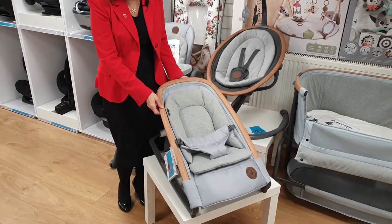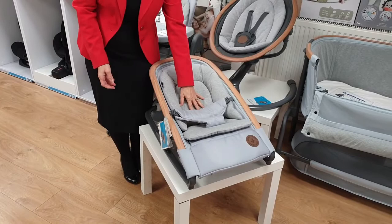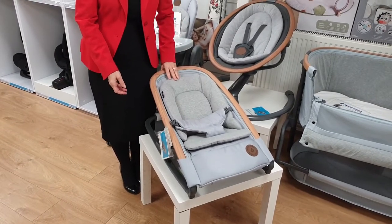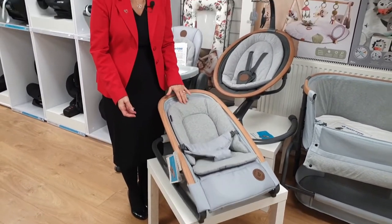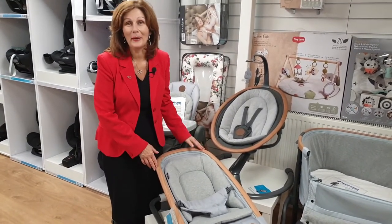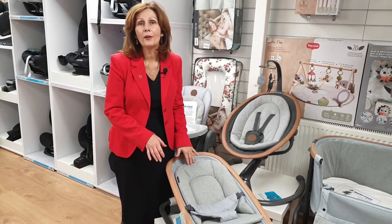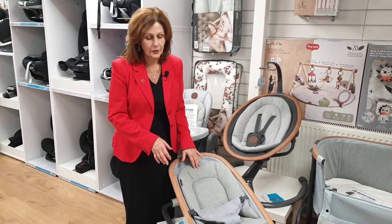It has three different seat positions for your baby. When your baby's very small, we start off in this position, and it's a self-rocker — this rocker will allow your baby to literally rock themselves. I haven't got a real baby so it's very difficult to demonstrate, but when they're in it, purely their own movement will allow the rocker to rock itself.